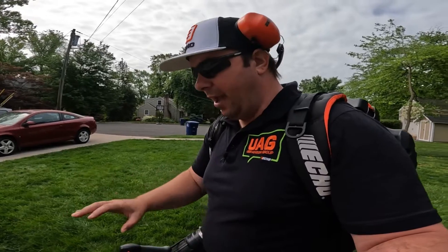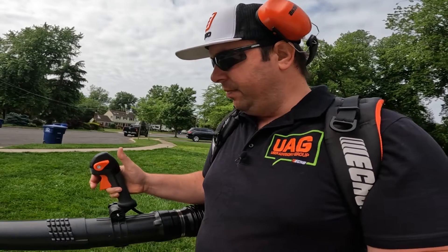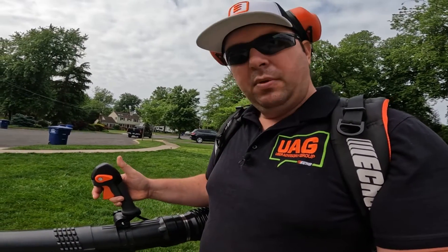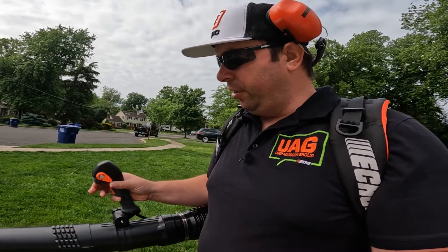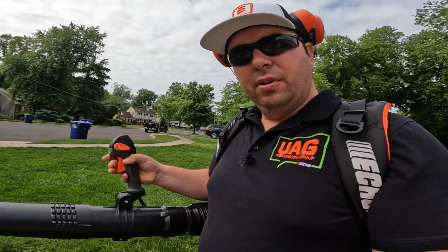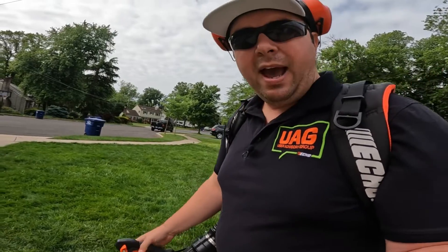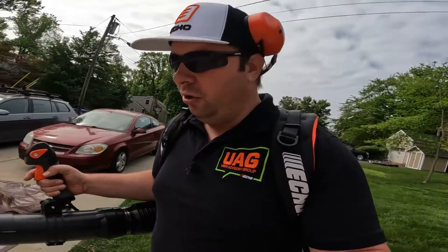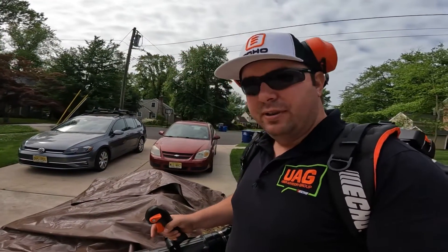This is the tube-mounted throttle control — up is off, click once down to start it, and you control and hold the throttle using the lever or with your fingers. Push it all the way up to turn off the machine. They also offer a hip-mounted throttle for more hip-controlled movement. I opted for the tube mount — just a personal preference — but both options are available.